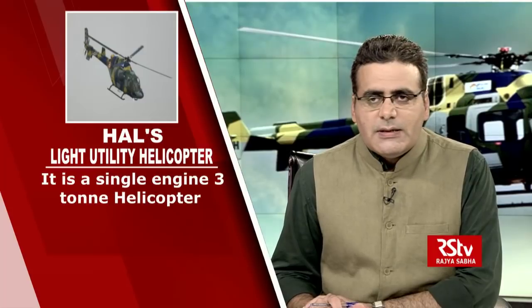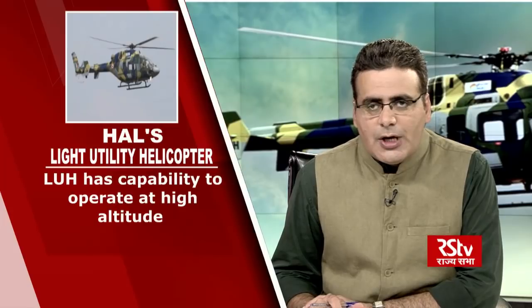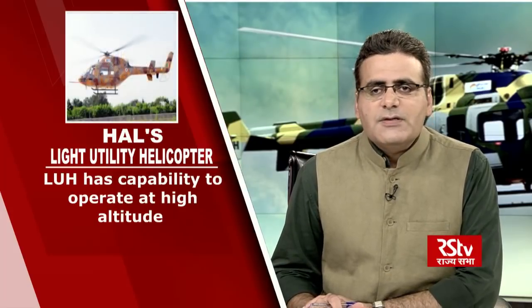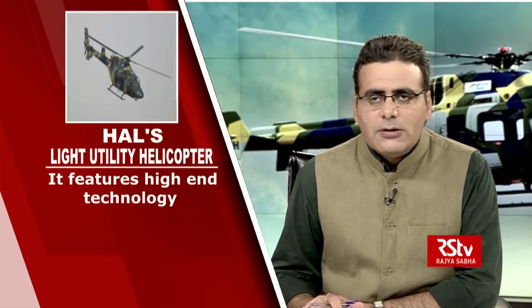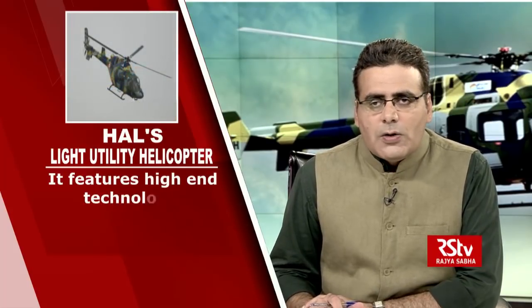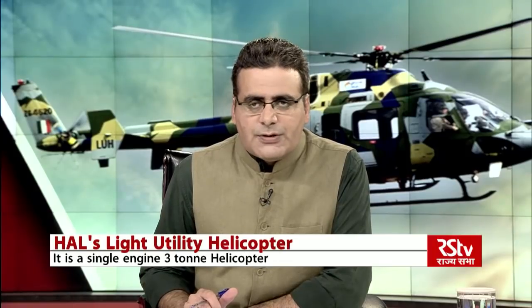The LUH recently demonstrated its high-altitude capability in hot and high-weather conditions in the Himalayan region as part of its trial. It successfully landed at the highest landing ground in northern Ladakh, Daulat Beg Oldie, which is situated at an altitude of 16,890 feet. Once inducted, this helicopter will serve as a replacement for Chetak and Cheetah helicopters, which are now being operated by Indian Armed Forces.